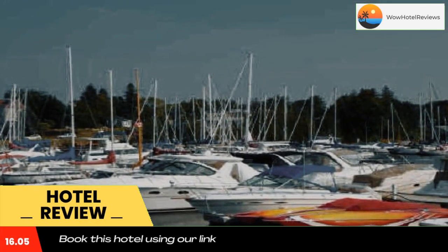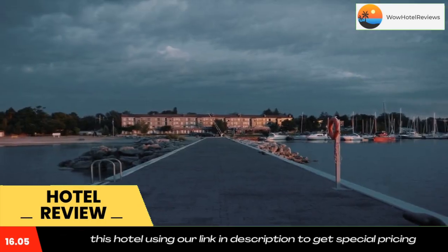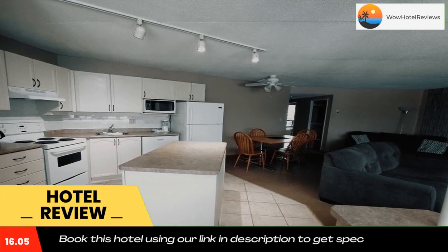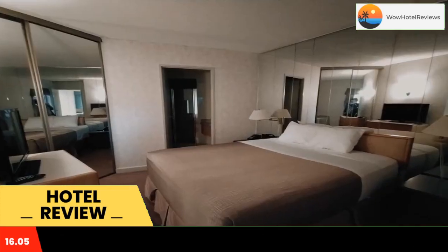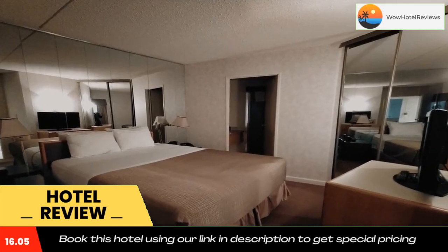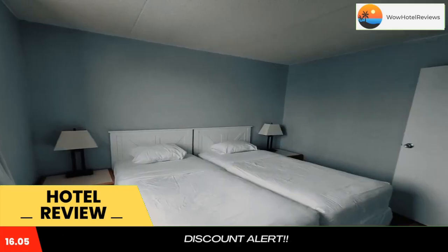The living area contains a flat-screen TV and DVD player. Bathrooms are en-suite and offer complimentary toiletries. Royal Harbour Resort has various on-site amenities including a tennis court and indoor hot tub. The resort also offers free use of bicycles.